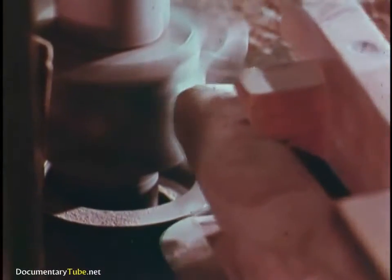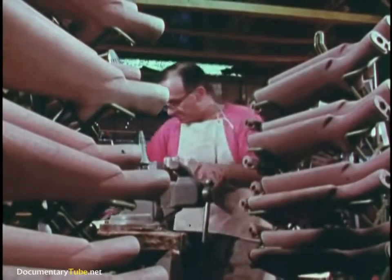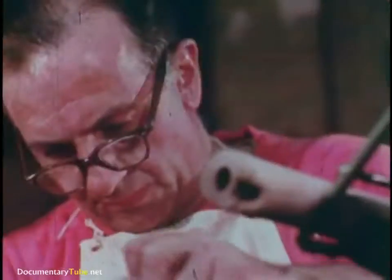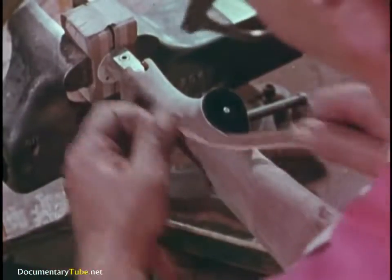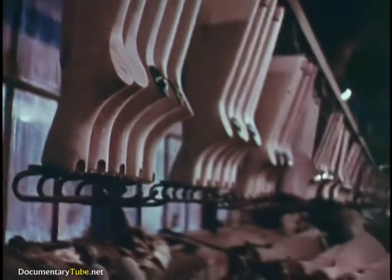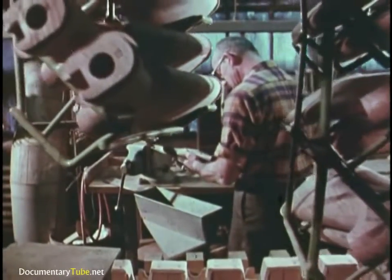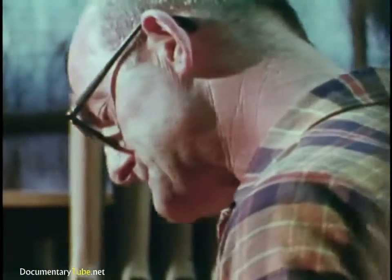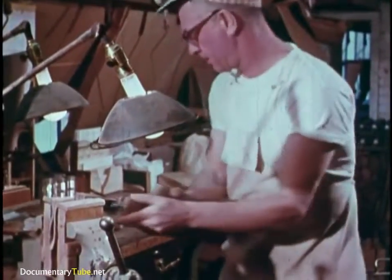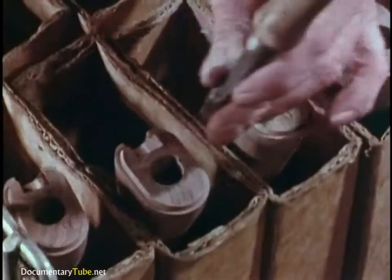But when it comes to the end result — fine finishing, for instance — nothing can replace the most sensitive computer of all: the craftsman, with his precise touch, keen eye, and years of experience. Here's where we begin making work that leaves our wood shop rivaling the finest of the old cabinet makers' art. And each man proudly stamps his product with his own individual mark.